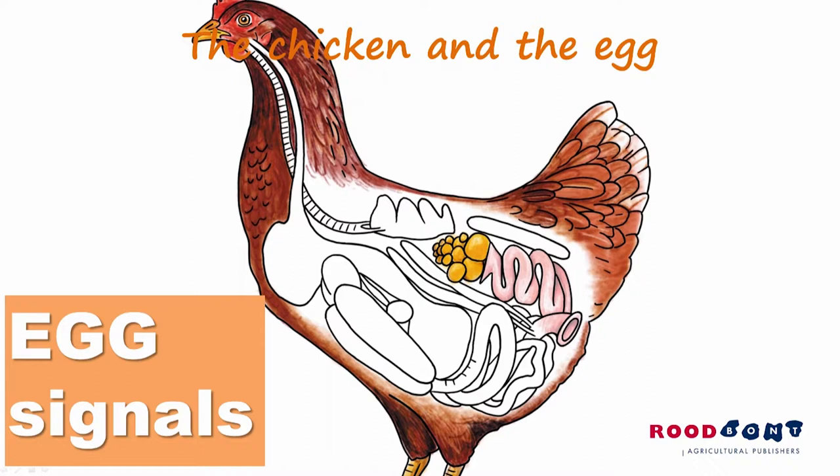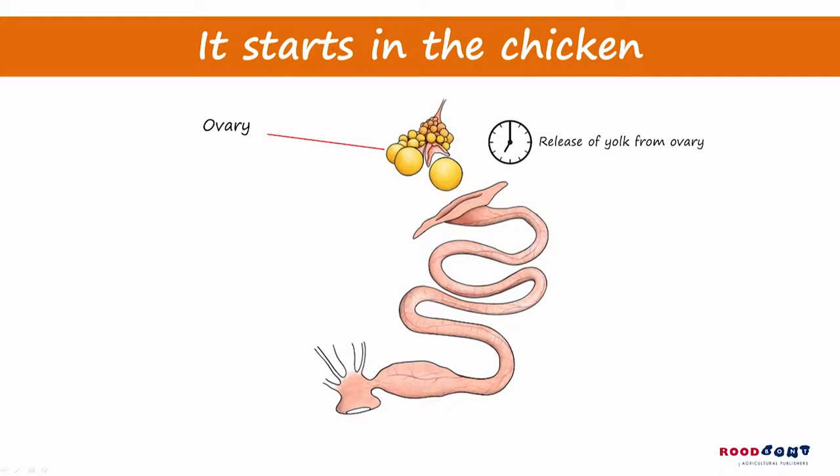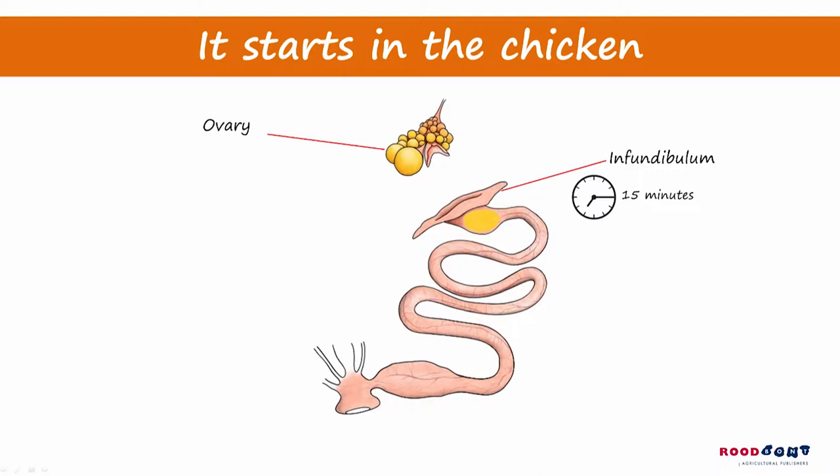The forming of an egg all starts inside the chicken, with the release of one follicle from the ovary. During the next 24 hours, this follicle moves down from the ovary. First the follicle, which forms the yolk, is caught by a funnel called the infundibulum.